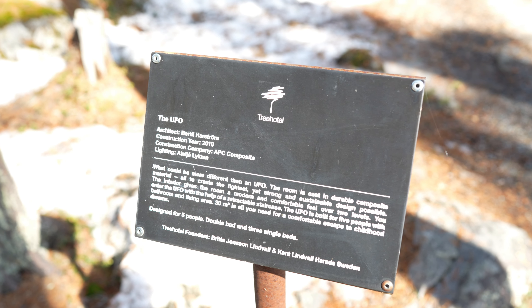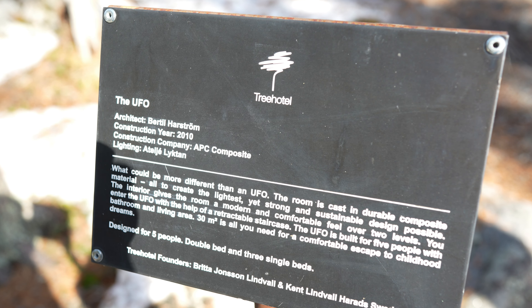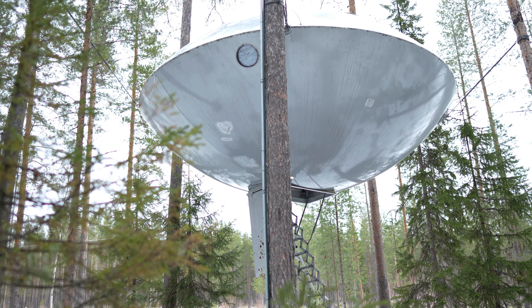Rintala Eggeståd are pioneers of experimental architecture, and the UFO is a testament to their bold and imaginative approach. This tree house is sure to leave guests feeling like they've embarked on a journey to the stars.